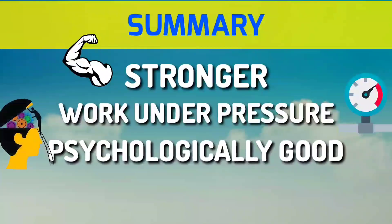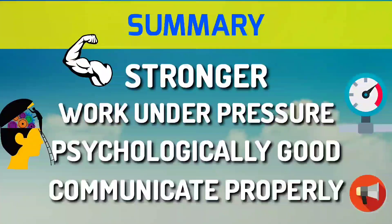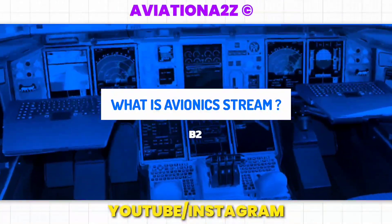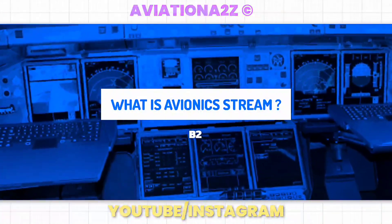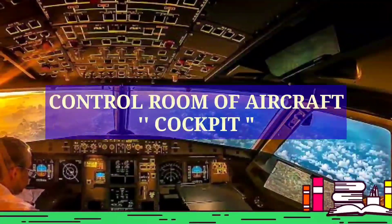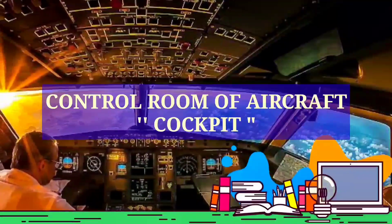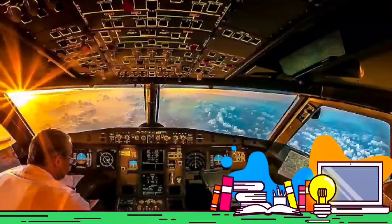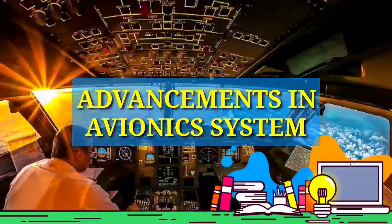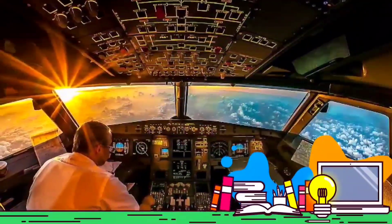To summarize what we learned: for the Mechanical stream, the person must be physically stronger, able to work under pressure, psychologically sound, calm, and able to communicate properly. Now let us see what Avionics is. It's always fascinating to see the cockpit — the control room of an aircraft — which is really complicated. But as we advance, aircraft are becoming more maintenance-friendly and manufacturers are developing new technology, so Avionics has lots of scope.